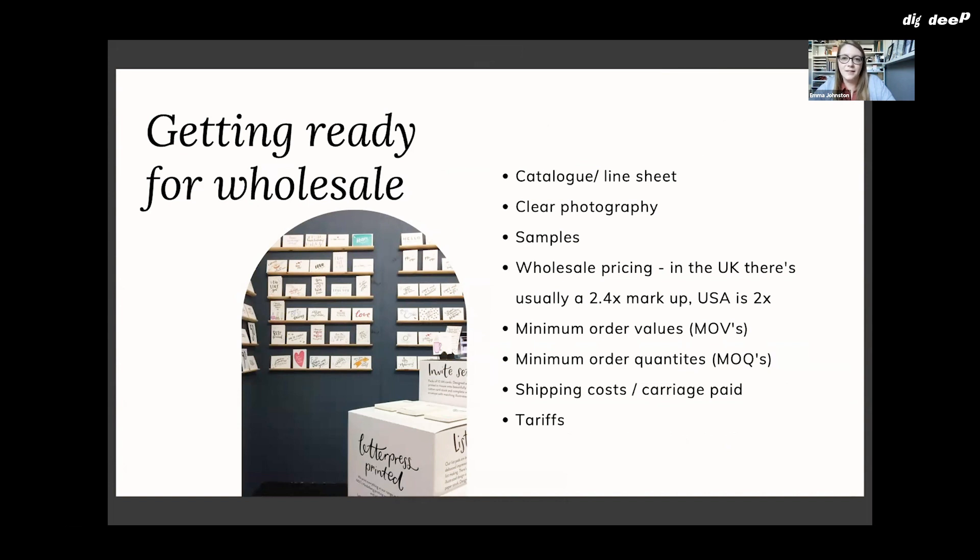When you're wholesaling, you'll want to have a catalog or a line sheet. A catalog is a booklet you would look through, while a line sheet is like a PDF version — it has thumbnail images of your products, their pricing, and a product code if you want to include that. You really want to have clear photography, and it's important to have photos that your wholesale customers can use too — they'll want to upload them onto their own websites, and now that most wholesale customers are selling online, good images are more important than ever.